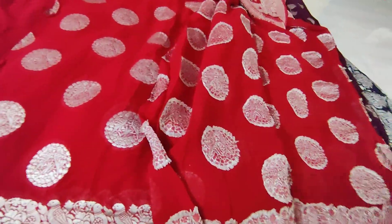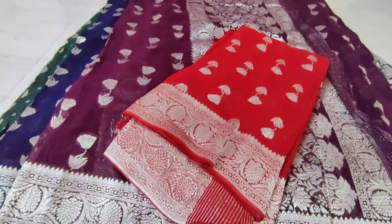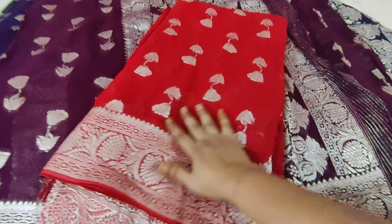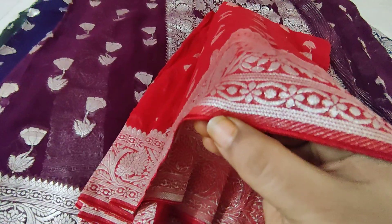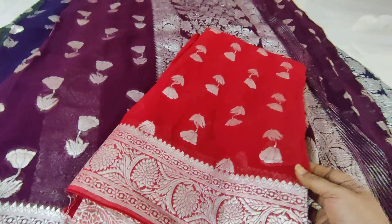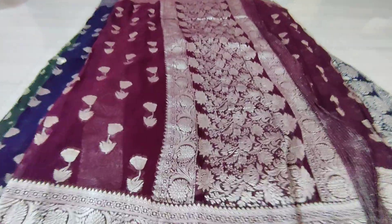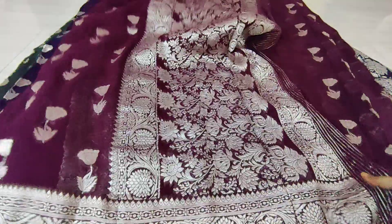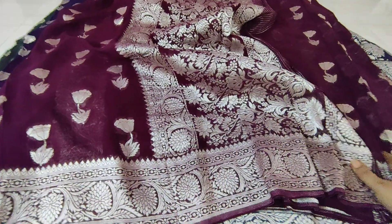Coming to the next extra designs, these are exclusively exclusive — to look different from everyone with a royal look, very uniquely. This is a very beautiful red color sari. Next we have a dark grapevine color sari in silver zari. Right now silver zari is completely in fashion in the fashion world.